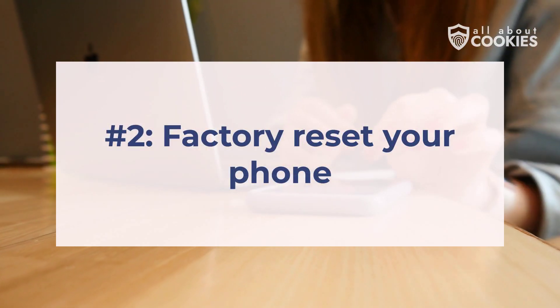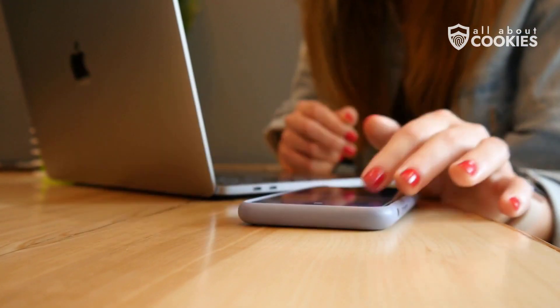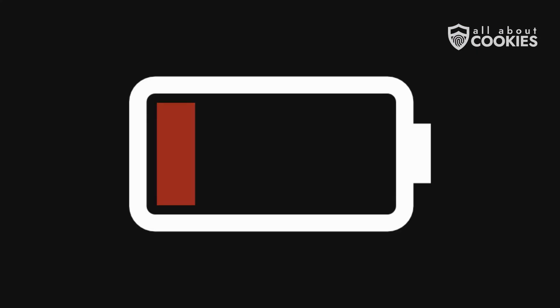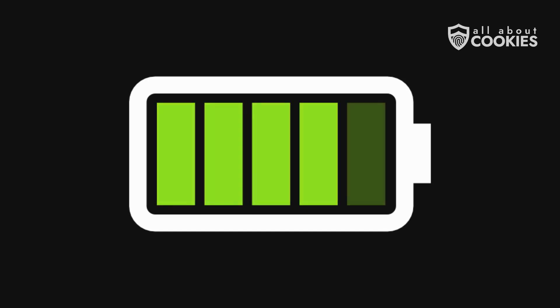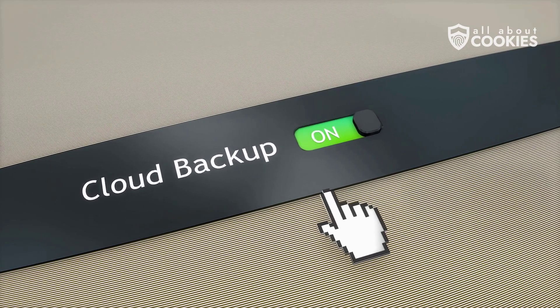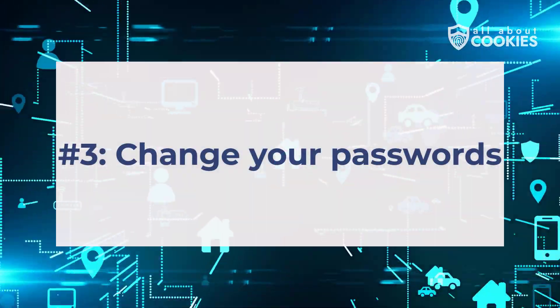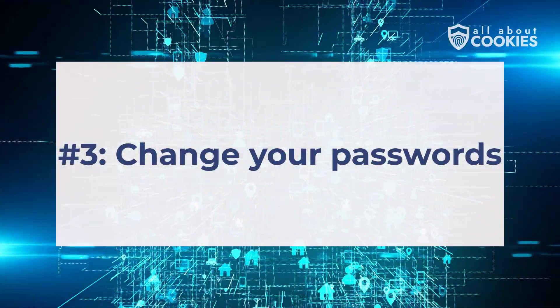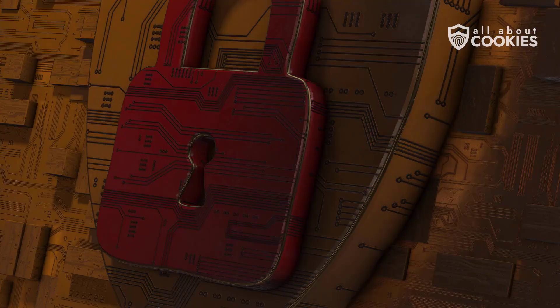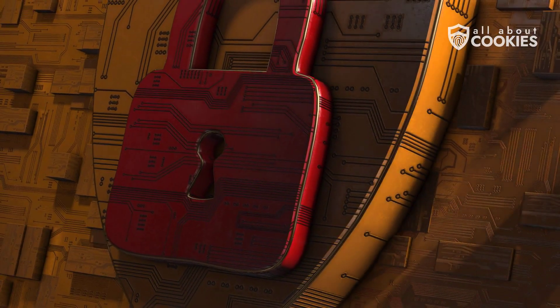Number two: consider factory resetting your phone. Perform a factory reset to eliminate any lingering malware, effectively returning your device to its original secure state. Before resetting, backup essential data to ensure you don't lose important photos or files during the process. Number three: change the passwords for all compromised accounts, prioritizing those tied to sensitive information. Notify financial institutions and monitor credit activity if payment methods are affected. Switching to robust passwords prevents future breaches.